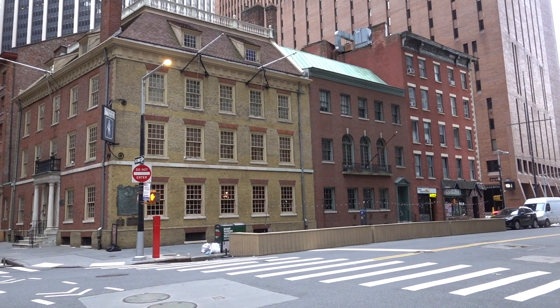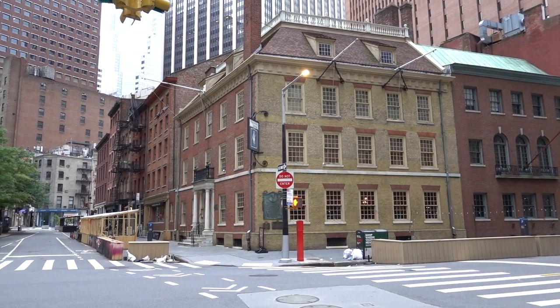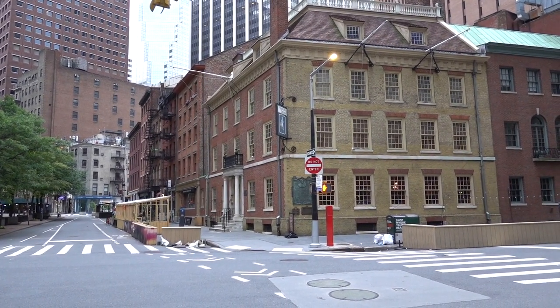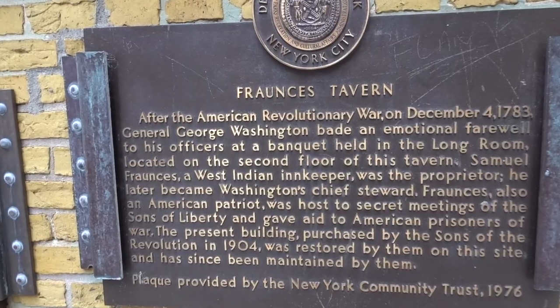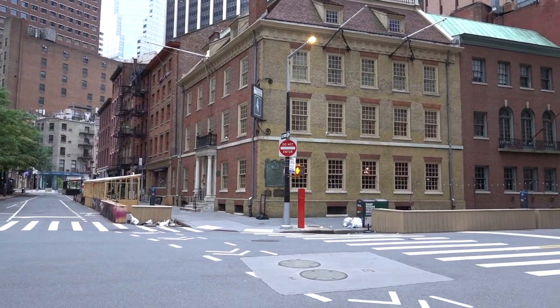Here's a pretty cool spot — this is Fraunces Tavern. It is the oldest restaurant in New York City, dates back to colonial times. I believe George Washington dined there. I would actually grab some breakfast but I don't think it's open.